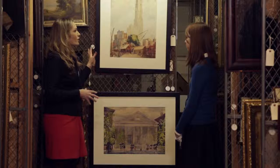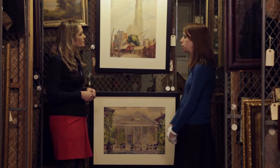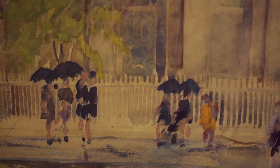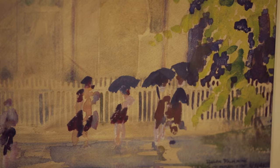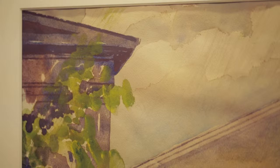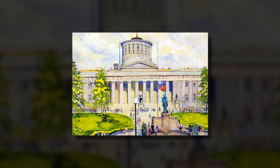It's estimated that Fanning probably did anywhere from about four to six thousand watercolor pieces in his lifetime — probably even more when you start to think about little sketches in notebooks. He probably did ten thousand pieces easily.